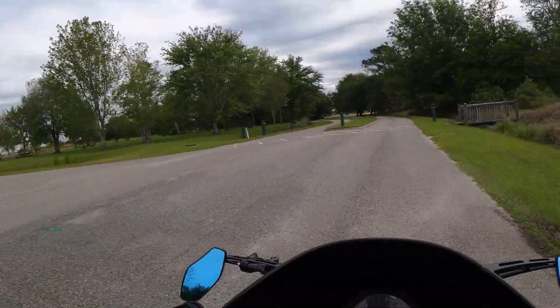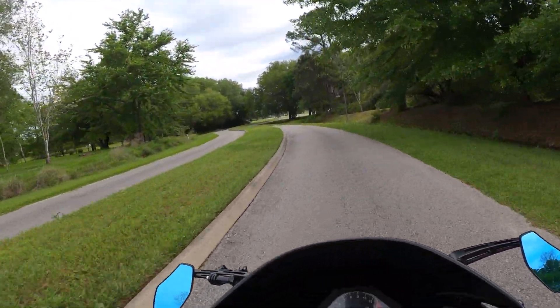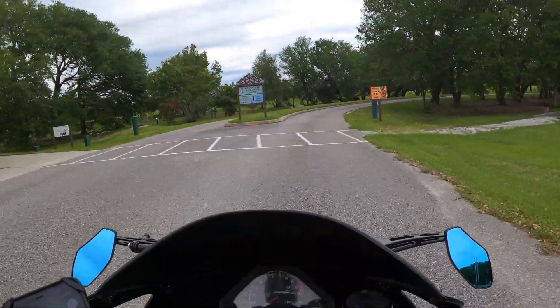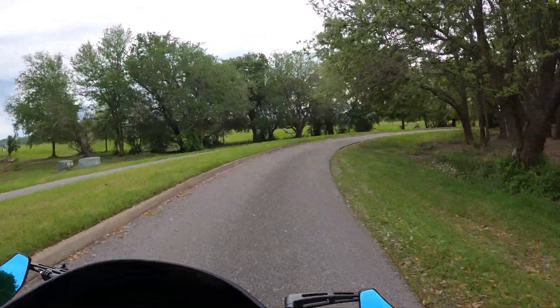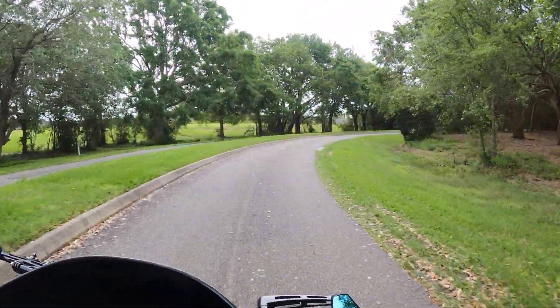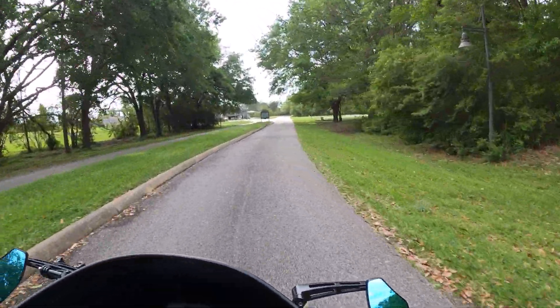This is a pretty cool place to come and take a walk and stuff. I need to bring Sheba over here sometime. That is pretty cool. This is a lovely place to bring Sheba and walk around, right here outside of Mobile, Alabama.